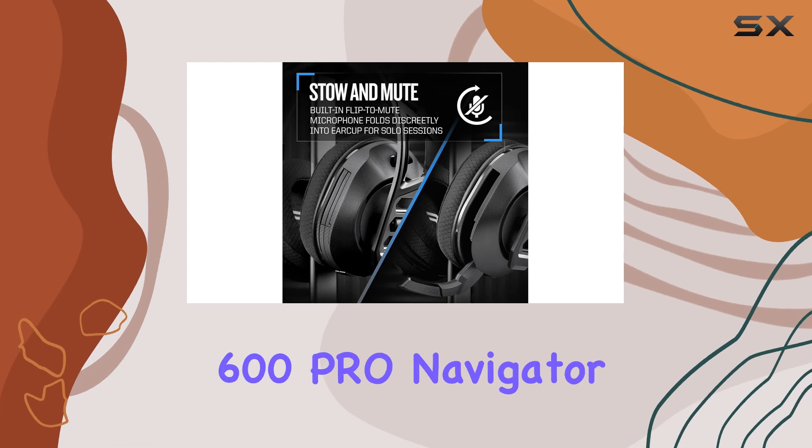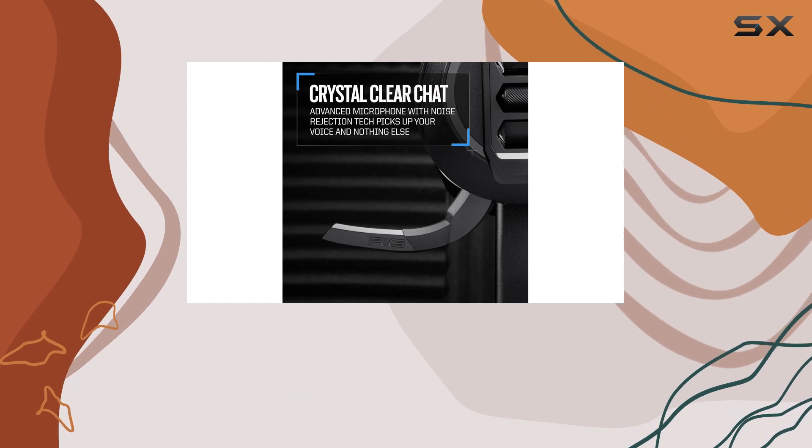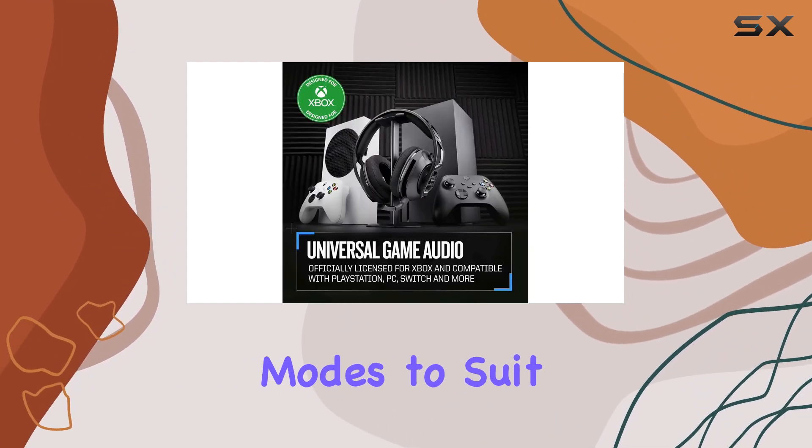The RIG600 Pro Navigator app provides deep customization options, allowing you to adjust equalizer settings, microphone sensitivity, and wireless modes to suit your preferences.